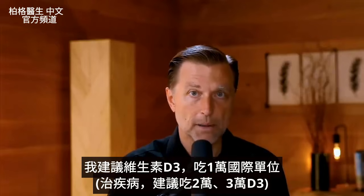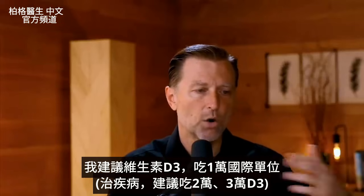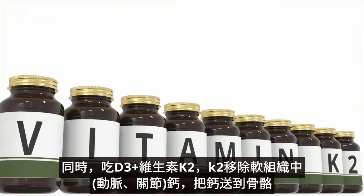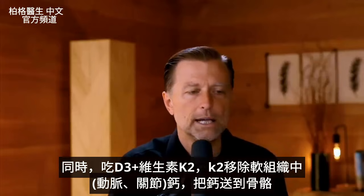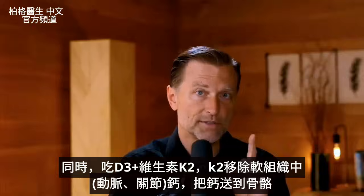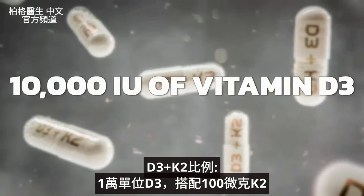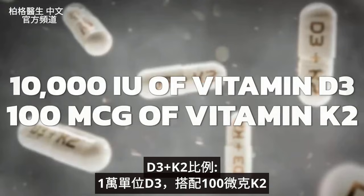As far as the amount of vitamin D, for a maintenance dose I'd recommend 10,000 IUs. If you're trying to therapeutically correct something, increase it to 20,000 or maybe 30,000 IUs, but also make sure you take vitamin K2 — especially since calcium is involved. Vitamin K2 removes calcium from soft tissues, not just arteries and joints. For every 10,000 IUs of vitamin D3, you want 100 micrograms of vitamin K2. That's a good ratio.